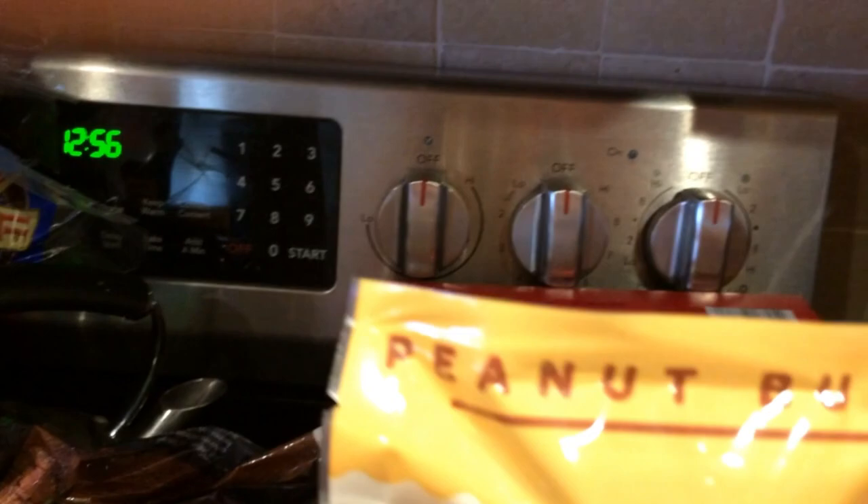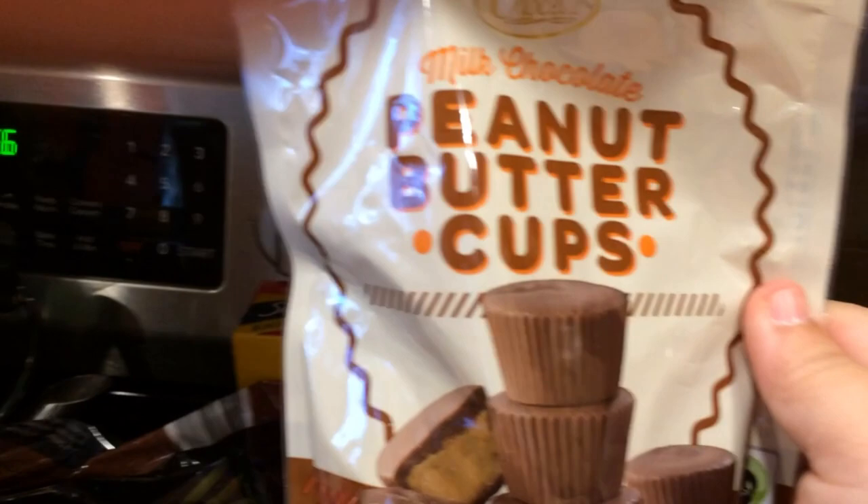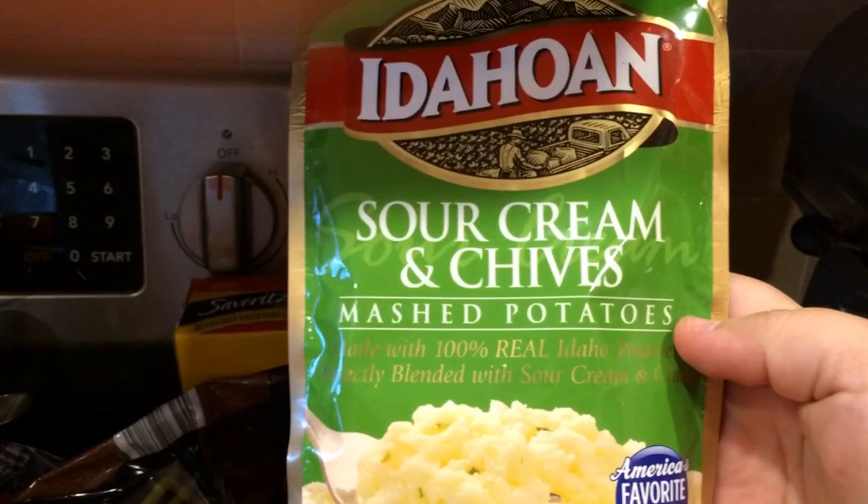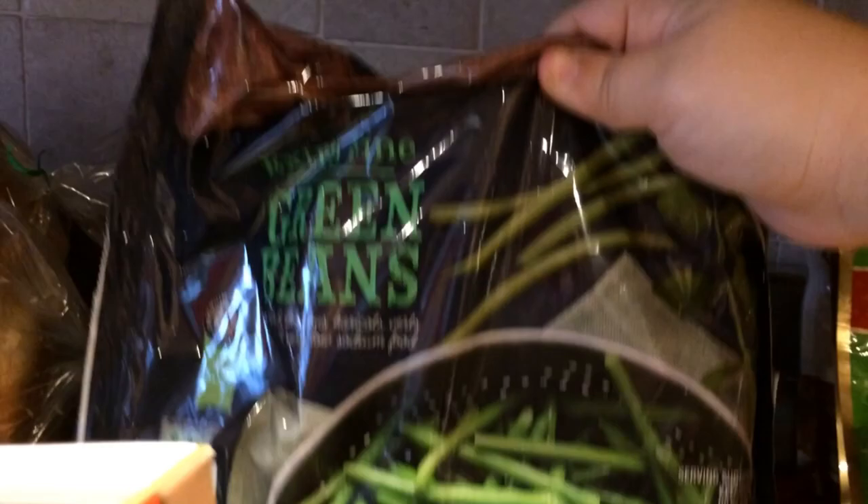A lot of Aldis sometimes don't even have these because they run out — they're so popular. But if you see these peanut butter cups, run. They are so good, very similar to Reese's, even better actually. We get them all the time, highly recommend them. Then we picked up sour cream and chives mashed potatoes — Jazz loves these, so that's now another staple in our house and we picked up four of them. We also got three bags of frozen green beans — we love these and get them all the time.